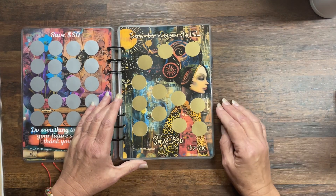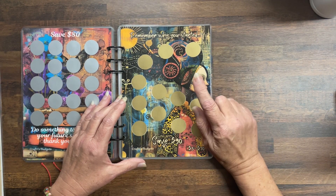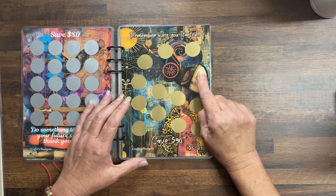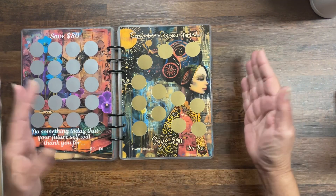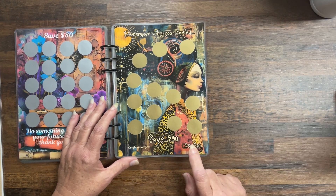This one: Remember why you started — we always need to remember where we came from, why we started, and where we are today. Save $90, denominations five to ten.